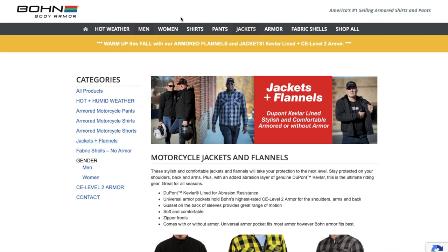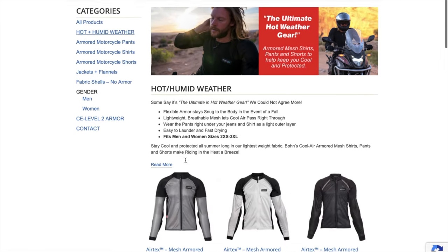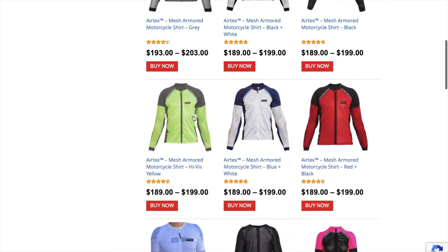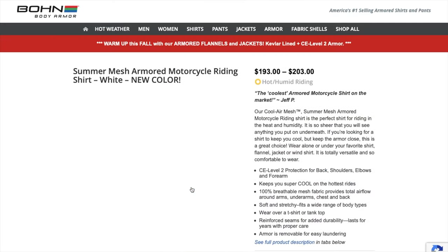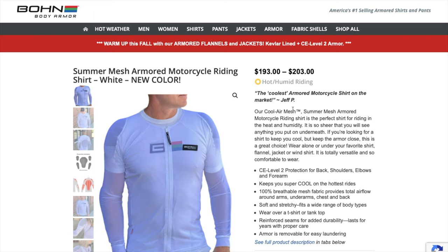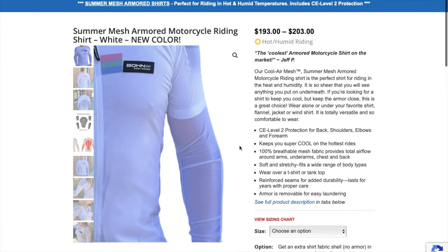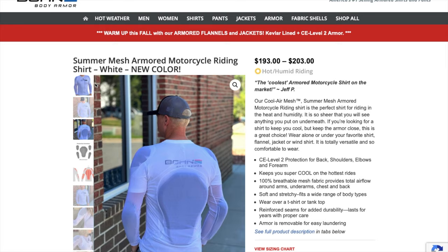Here is the Bond Body Armor website — bondarmor.com. Starting off with the hot weather options, they've got a couple of different hot weather shirts. The first one is the Airtex, which is your mid-weight shirt. And then the summer mesh armored motorcycle riding shirt is going to be your really hot weather shirt. I live in Virginia and it does get hot and humid here — this is made specifically for hot and humid riding. You can see it's a little bit see-through if you get the white one; the black one not as much. It still has all of the same body armor as the other shirts.